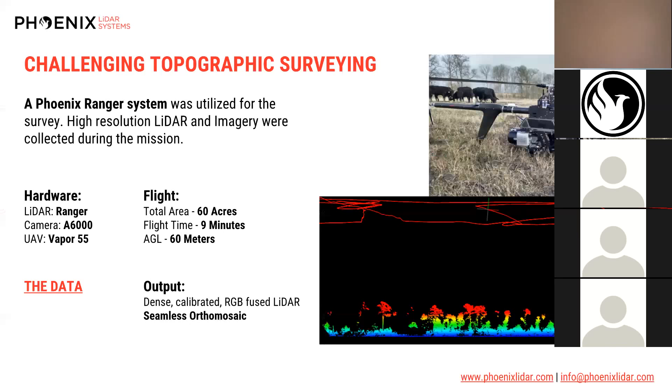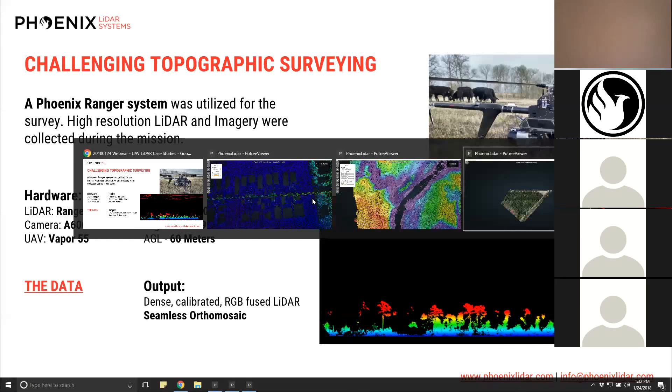You can see a fun image from the landing zone — we had cow friends out in the field with us. Just below that is a screen capture of our base station where we were controlling the LiDAR, looking at a real-time point cloud to ensure we were getting proper coverage with our LiDAR system.